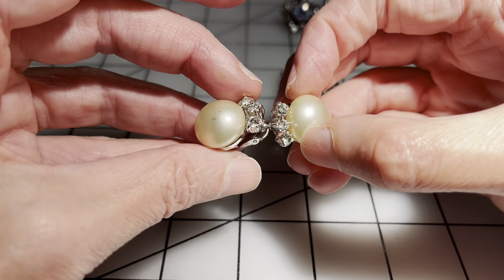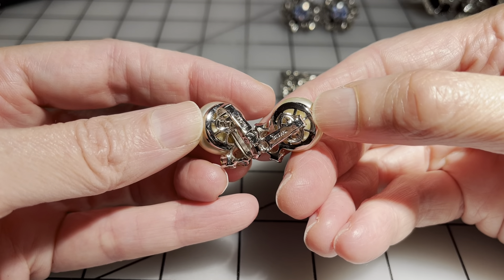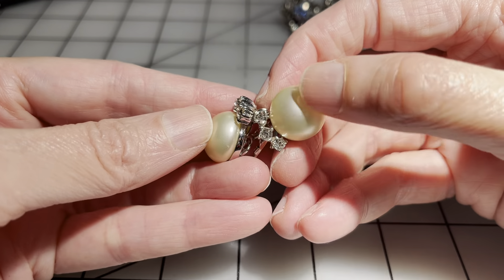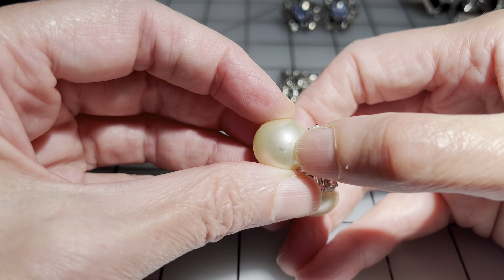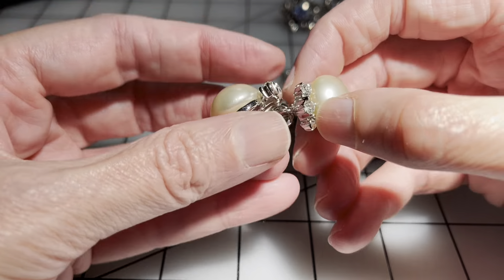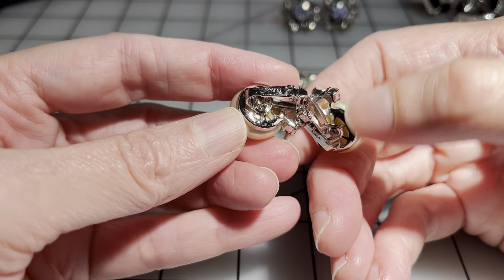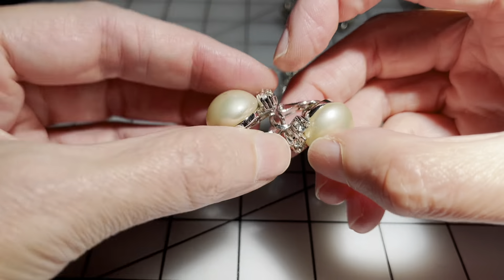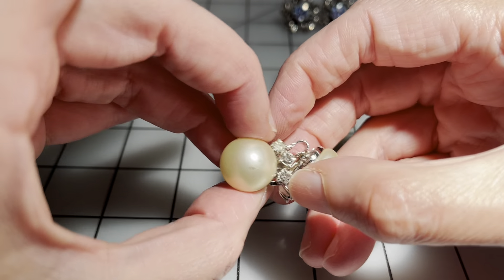Then we have these clip-on earrings. The clips are in great condition — these are Trifari. They look like they've never been worn. The faux pearl in one of them is in great condition, but unfortunately the faux pearl on the second one has two little scratches. Otherwise they're beautiful, gorgeous Trifari earrings. I'm going to go four dollars on these just because they're not perfect.